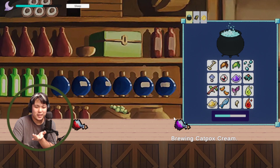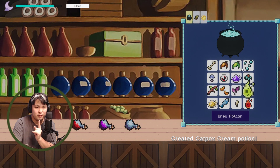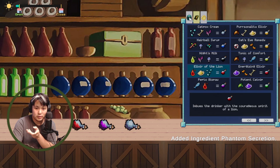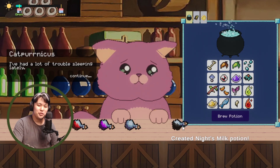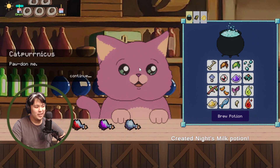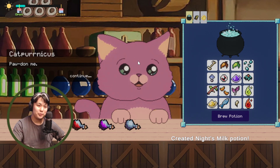I start pre-brewing potions to be better prepared — Night's Milk, Tonic of Comfort, Energizing Elixir. Cat Pernicus comes in yet again for catsomnia. I just brewed a Night's Milk for her. This is becoming like a service job where you start recognizing the same customers and knowing exactly what they want — 'Yep, I know what you're going for.'